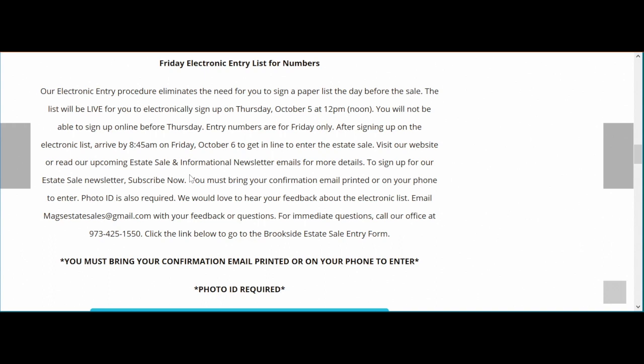When you sign up using our entry form, you will receive a confirmation email with your ticket number and the information you provided. As it says in bold, you must bring your confirmation email printed or on your phone to enter the estate sale if you're using our entry form on Friday. A photo ID is also required.